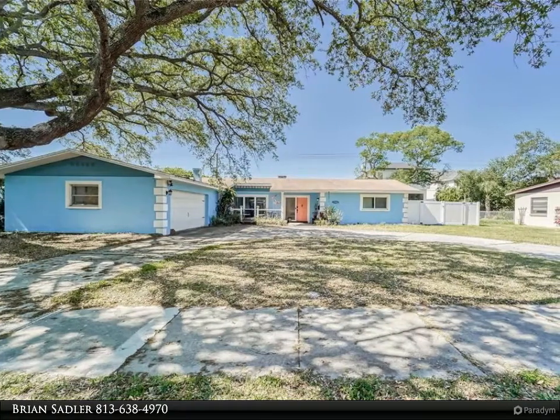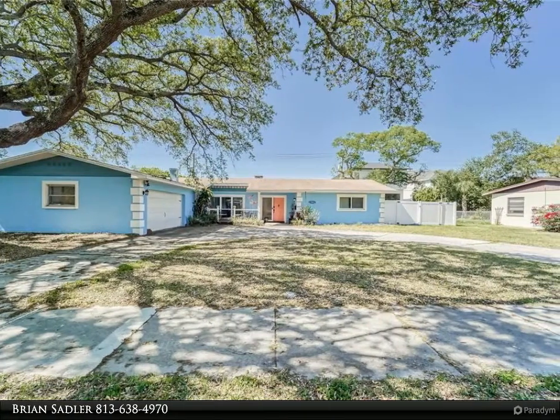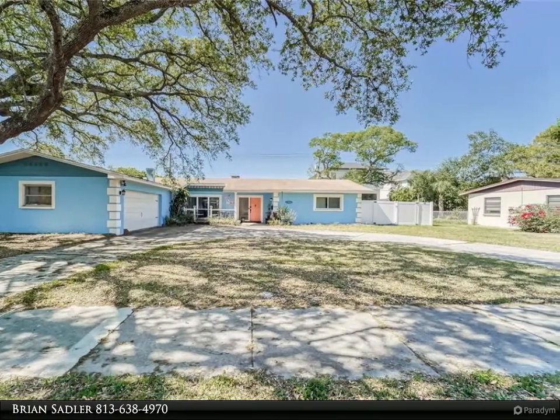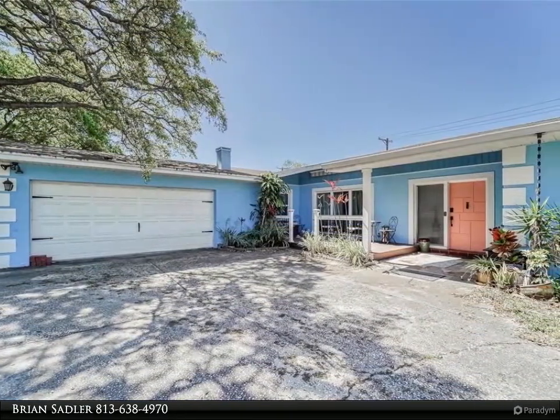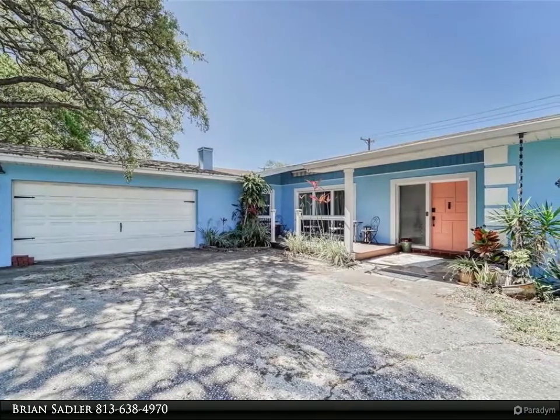This Align Right Realty property video is presented by Brian Sadler. This home is on two lots. Come look at this amazing, well-built home inside the wonderful neighborhood of Davis Island in Tampa, Florida. This stunning home is a two bedroom and 2.5 baths.